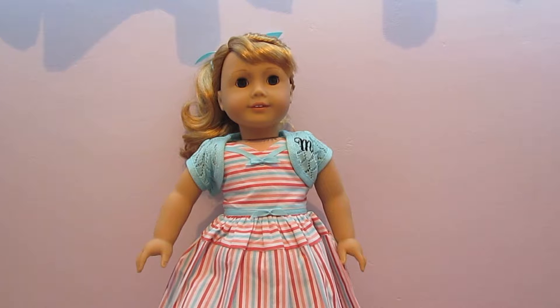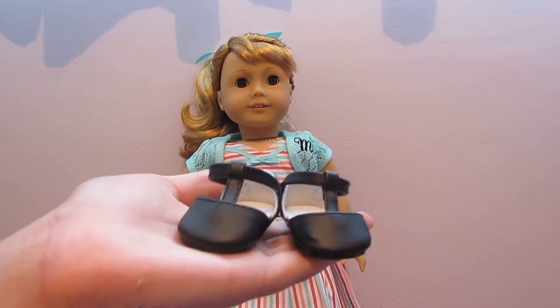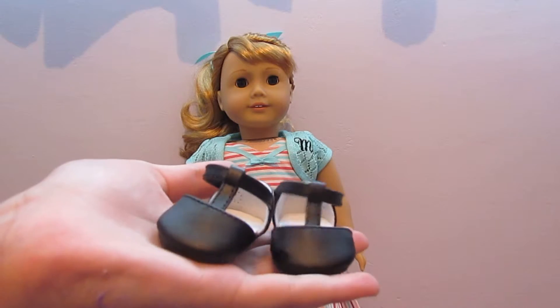She comes with a beautiful striped dress and a blue shrug with an M on it. To finish up her look, she has these two T-strap black shoes.